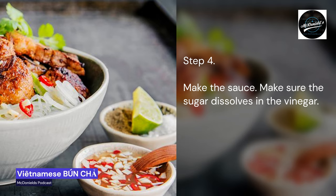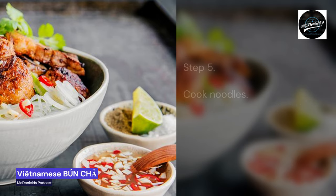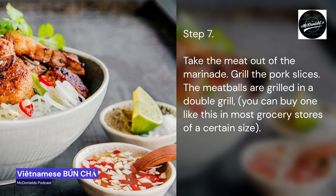Step 4: Make the sauce. Make sure the sugar dissolves in the vinegar. Step 5: Cook noodles. Step 6: Wash lettuce and herbs. Step 7: Take the meat out of the marinade. Grill the pork slices. The meatballs are grilled in a double grill — you can buy one in most grocery stores of a certain size.